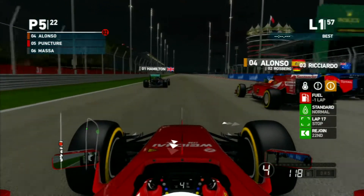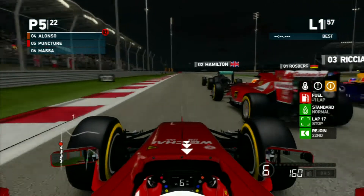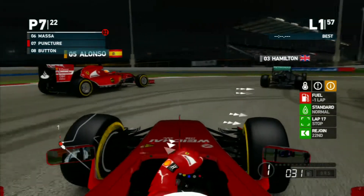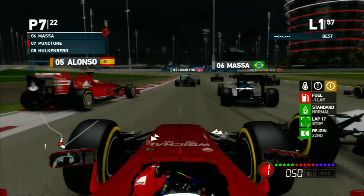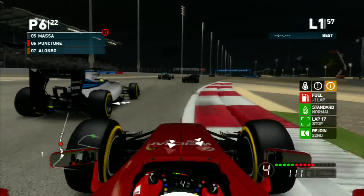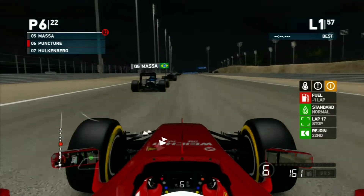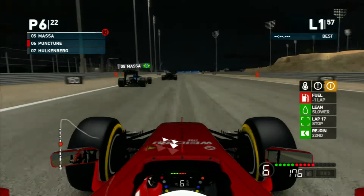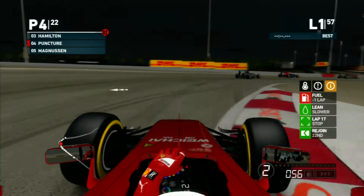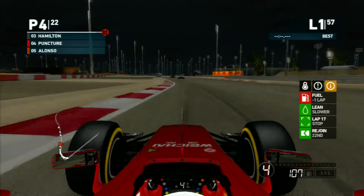We try going on the outside then cut to the inside, but our teammate and us make a little contact. We end up behind Massa, but we dive up the inside of Massa and Magnussen and move ourselves up into fourth position.